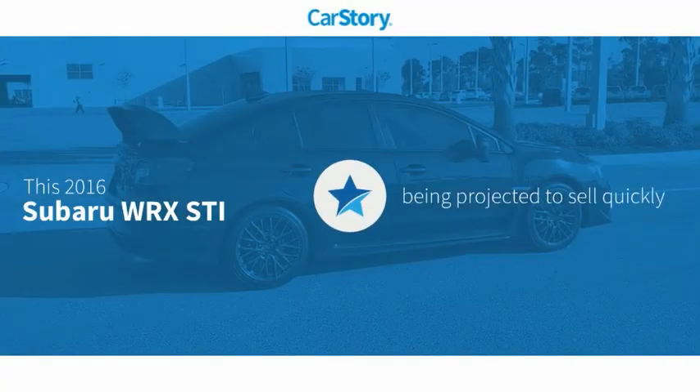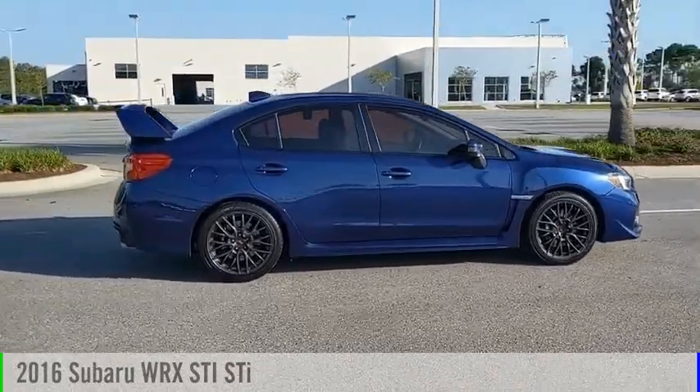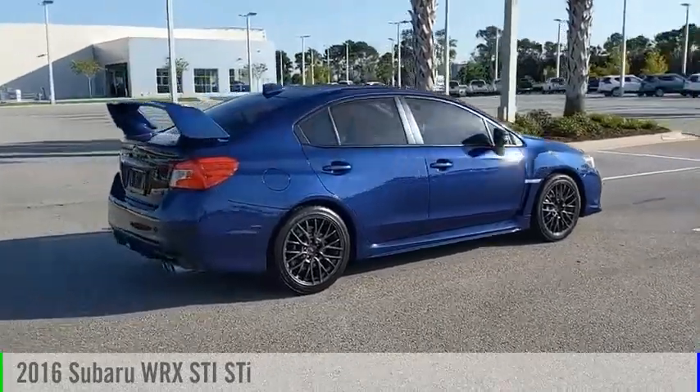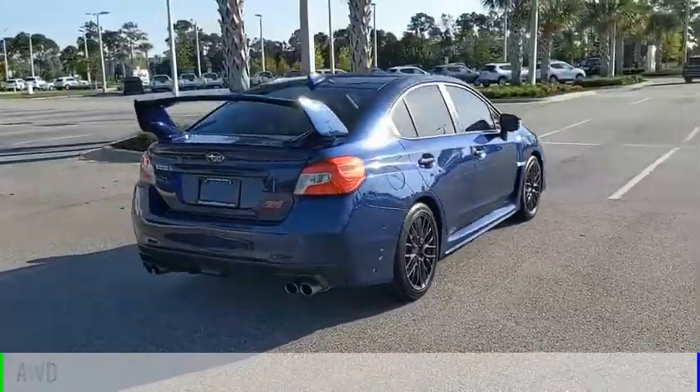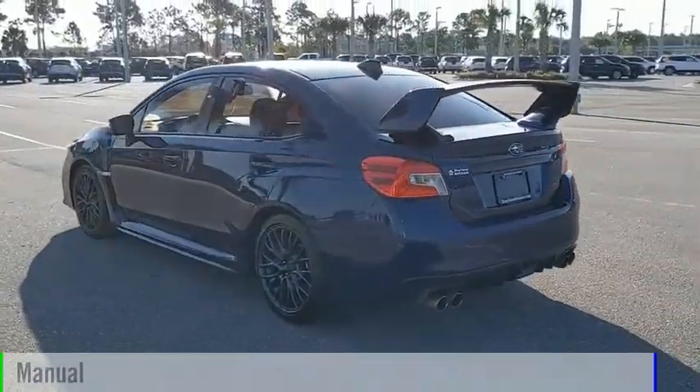Car Story research indicates this vehicle as a great find. You are going to love the 2016 WRX. This vehicle is powered by all-wheel drive, a four-cylinder, 2.5-liter engine, and comes with a manual transmission.